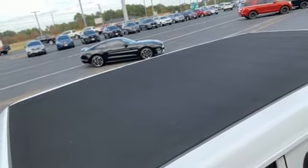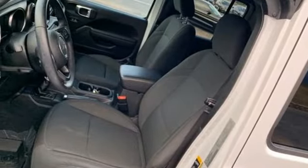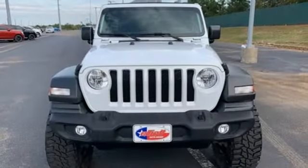Wireless phone connectivity, external memory control, front and rear tow hooks, push button start, and streaming audio. The Jeep life fits your life.